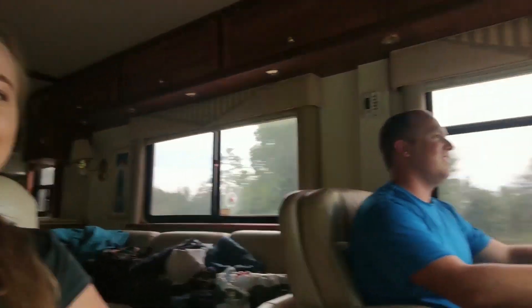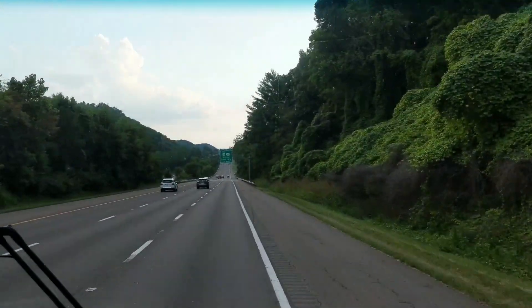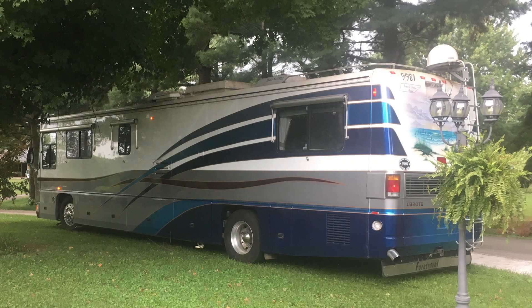Here we are on the road. First drive. Home on wheels. So here we are in our new home on wheels. What are we doing Ty? We're driving our brand new home on wheels.